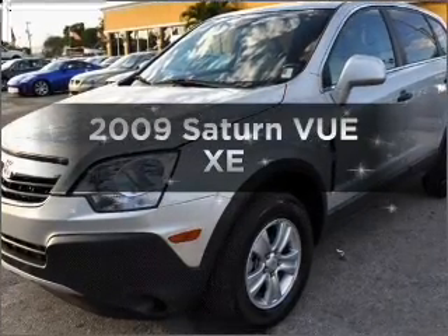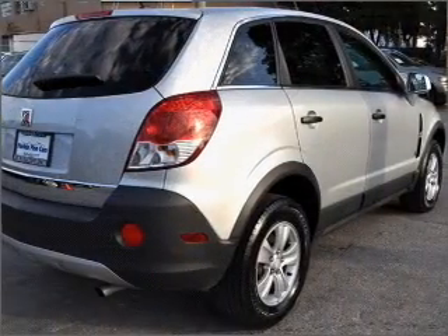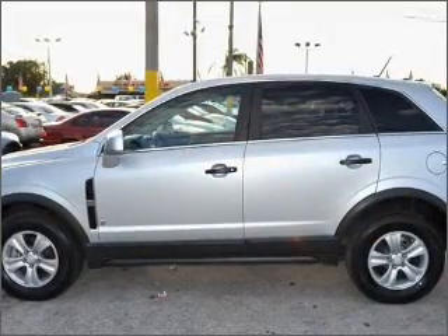Imagine yourself in this 2009 Saturn Vue. This is the set of wheels you've been looking for, with an efficient four-cylinder engine connected to a smooth-shifting automatic transmission. Premium wheels give a more luxurious look.